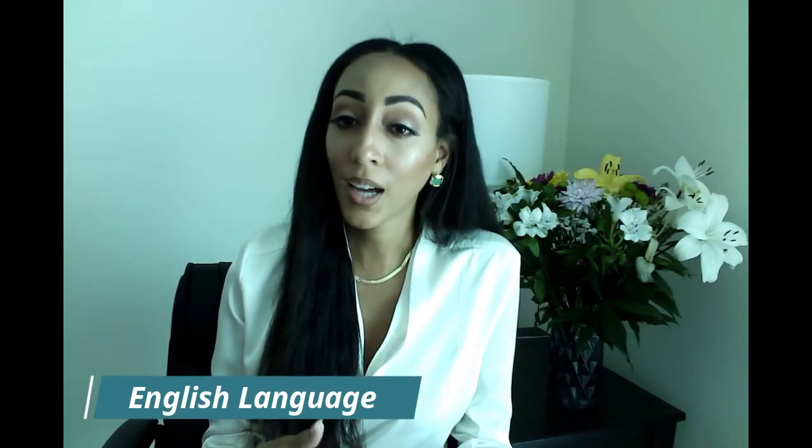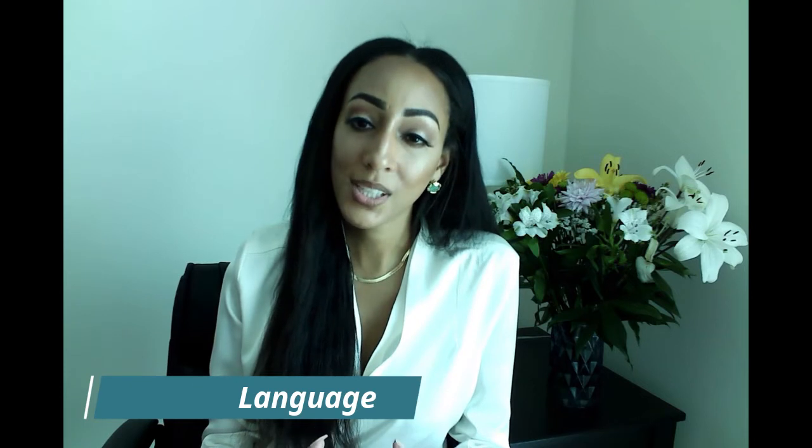You should anticipate that the interview could be conducted in English and not your native language. One suggestion is to practice English conversation with a native speaker before the interview. If you are coming to the US solely to study intensive English, be prepared to explain how English will be useful for you in your home country.